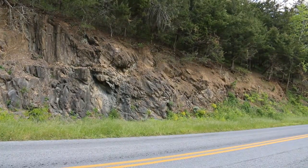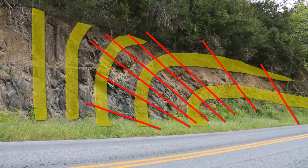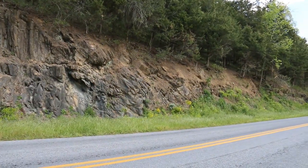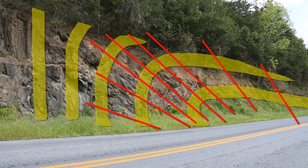Here we've got evidence of an overturned anticline. We've come to the edge of the overturned limb, and you can see the axis right here at the center of the outcrop. The beds go to horizontal over to the right, and you can see the cleavage fans out across that hinge zone.